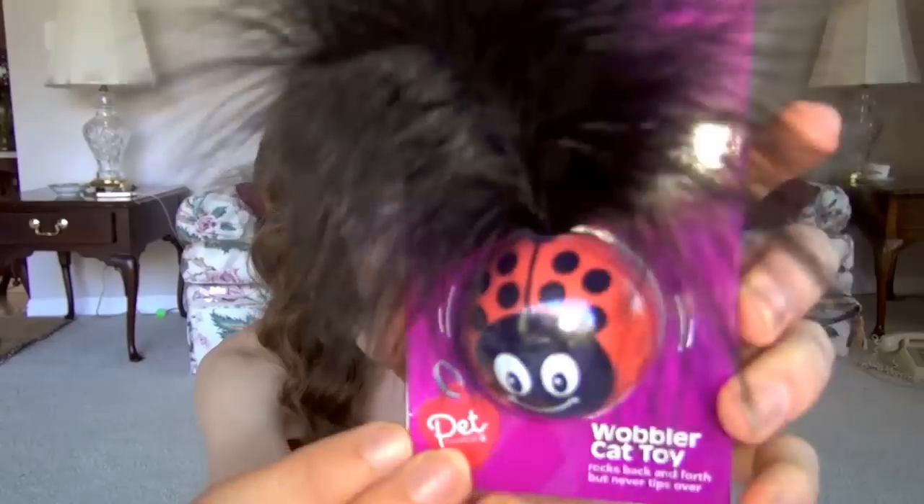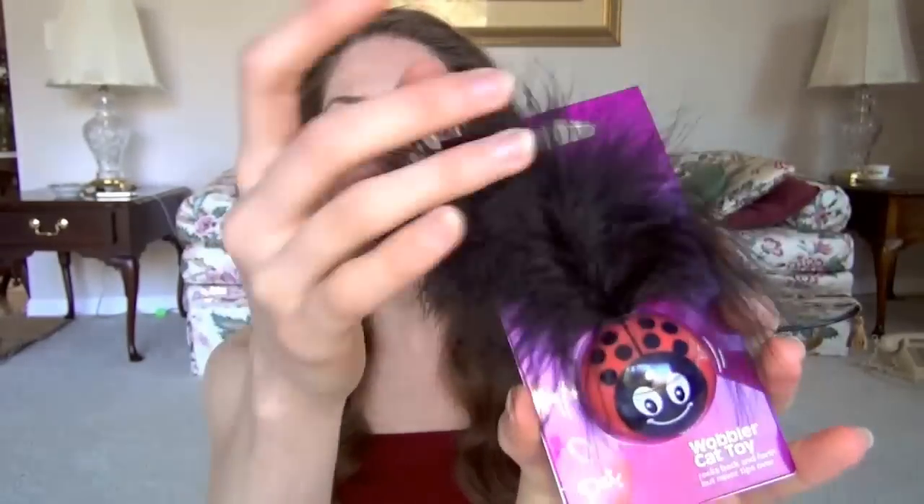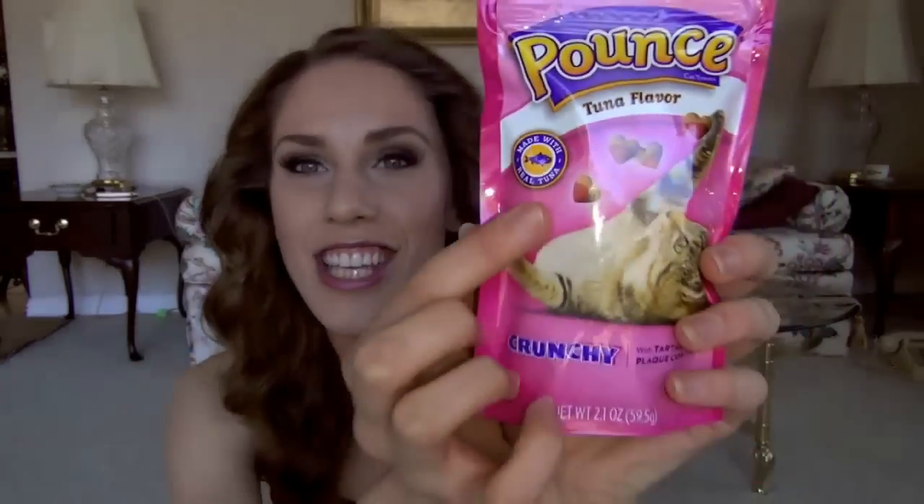I also got this ladybug-looking frilly toy that kind of wobbles around on the floor for a cat to chase. And last but not least, these are Pounce Tuna Flavor Crunchies — and look, they're in the shapes of little Valentine's Day hearts! So if you don't know what to get someone but you know they love pets, this is perfect for a guy, a girl, a coworker, a teacher — anyone in your life who just adores their pets.